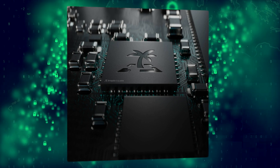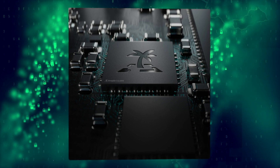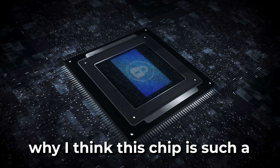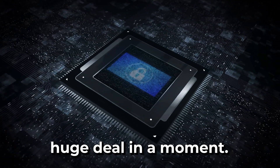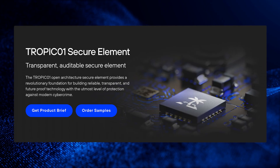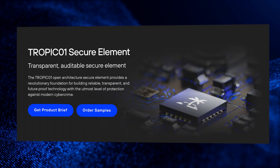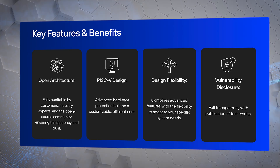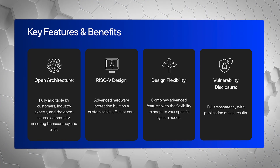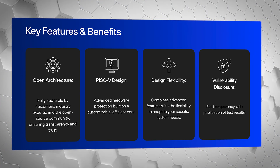The Safe7 combines the brand new Tropic01 chip with an additional NDA-free EAL6-plus secure element, giving what Trezor claims is the strongest physical protection in the industry. Trezor co-founded a separate company, Tropic Square, specifically to build the Tropic01 chip — the world's first auditable and transparent secure element. This is a massive shift away from the industry standard.